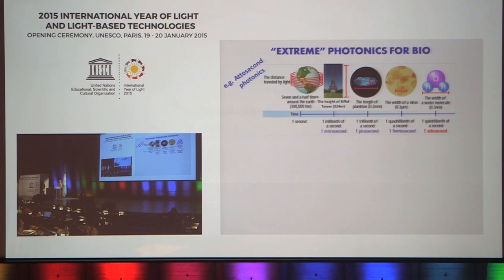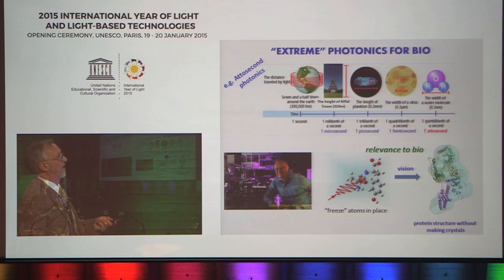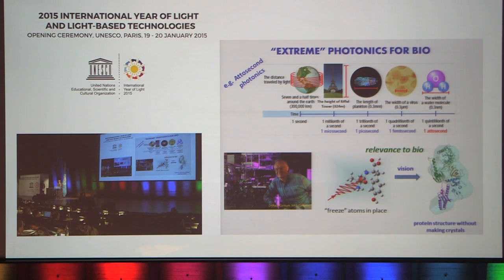I want to finish with two examples from what I call extreme photonics. The first is attosecond science — the use of laser pulses which are a billionth of a billionth of a second. Those light pulses are so short that you can effectively freeze atoms in place in a molecule, giving you a new window for understanding the structure of proteins for which you cannot make crystals. The inability to make protein crystals is a major impediment to drug discovery, so if attosecond pulses can enable protein structure determination in non-crystal form, it will have major impact on healthcare.